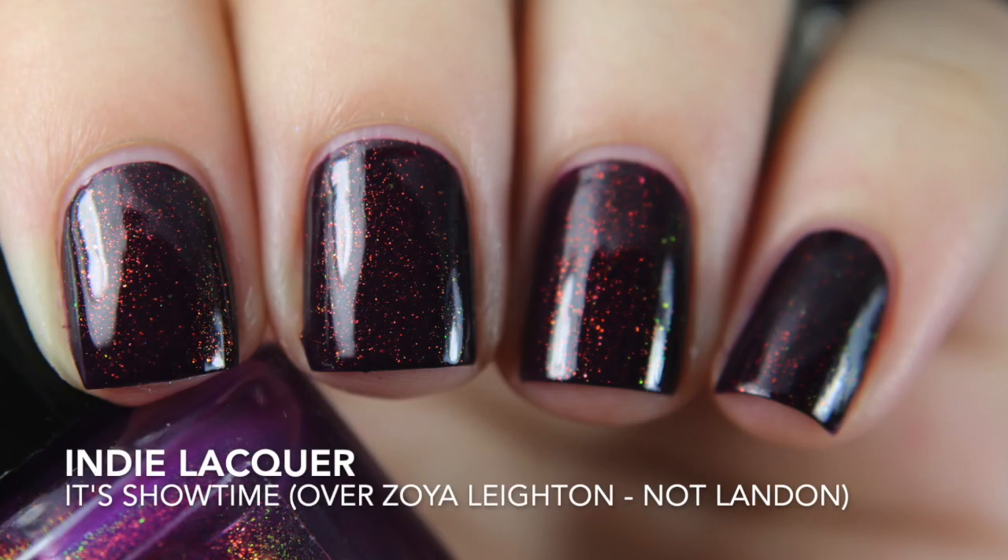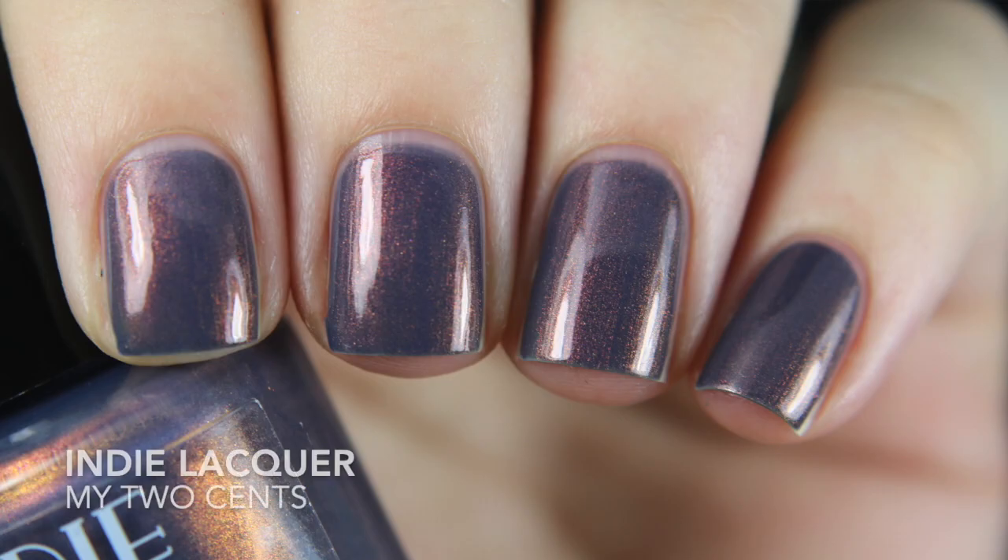The first one I got is It's Showtime. It has a purple base with aurora shimmer that shifts from orangey gold to green. This is very sheer, so it needs to be used as a topper — that was a little bit of a letdown, but for five bucks I can't really go wrong. I can find a base color in my collection that matches and just use it as a topper. I did one coat over Lancing and I probably should have done two or chosen a different base.